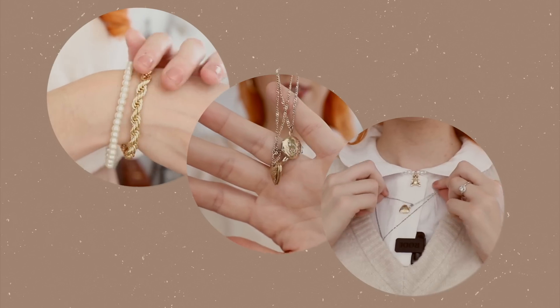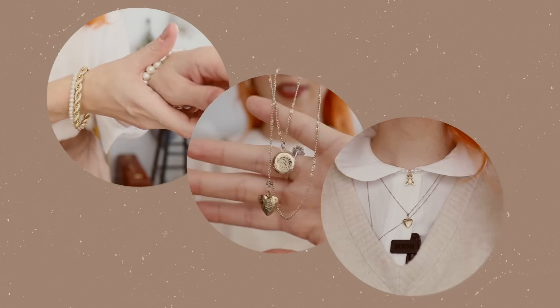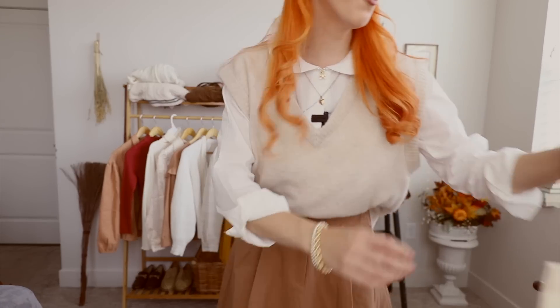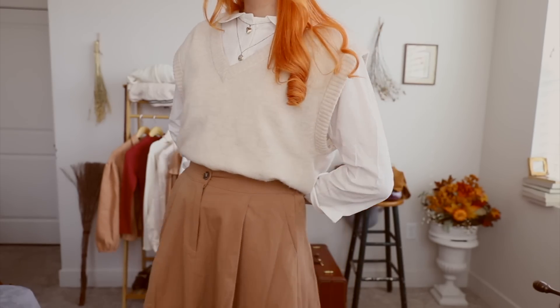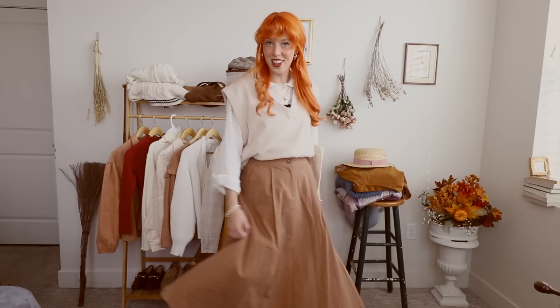The next thing that I would recommend adding is jewelry. My personal go-to's are pearls and anything gold. And then finally, I would maybe add a tote bag and that completes the look. I think it's so cute. This is perfect for anything — going to the library, going to study, going to a farmer's market. This is going to be a staple outfit for me this fall.